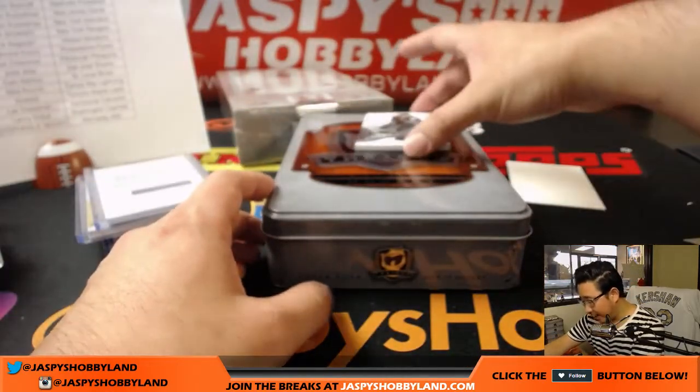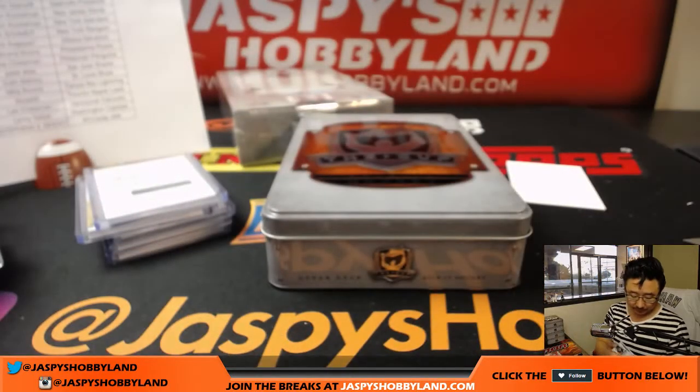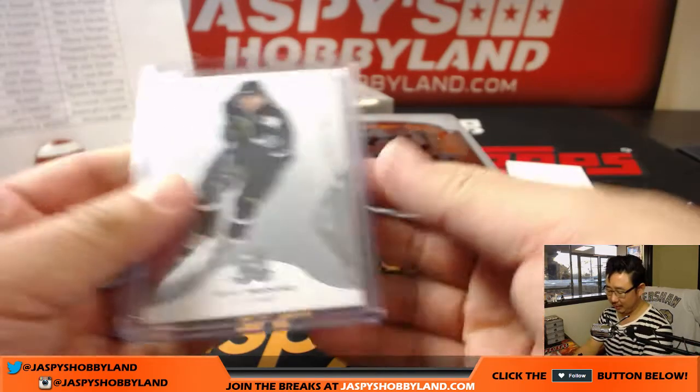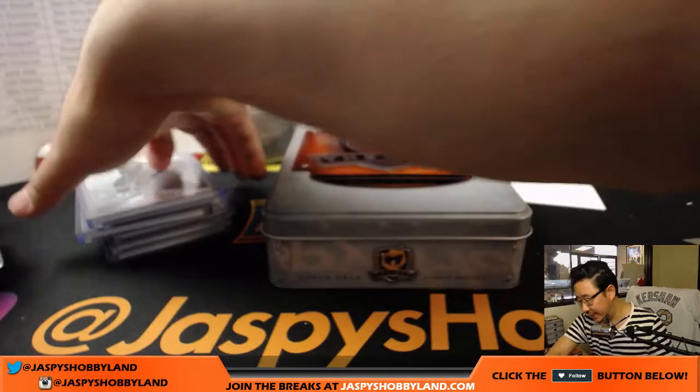And the last one here is Mike Modano for the Stars, 205 out of 249. Lenny and Nikkei want that card. Alright, so another one for James with the Dallas Stars. Nice.